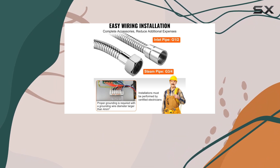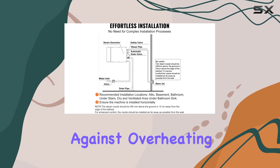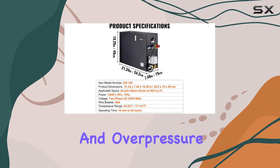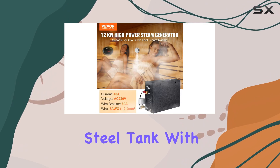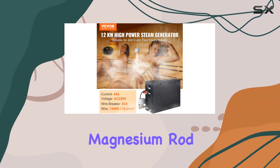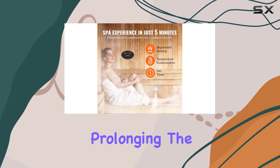Safety is a top priority with this generator, featuring built-in protections against overheating, water shortage, and overpressure. The automatic drainage system and stainless steel tank with an integrated magnesium rod guarantee clean, energy-efficient steam output, prolonging the machine's lifespan.